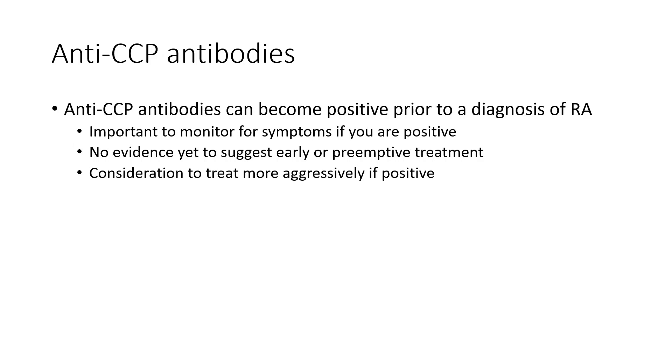If anti-CCP is positive and you do have rheumatoid arthritis, often your rheumatologist will treat your disease a little bit more aggressively, because we know individuals who are CCP positive likely will develop more severe disease over time than someone who is anti-CCP negative. Either way, we would want to treat both, but we may treat the one who is positive a little bit more aggressively.